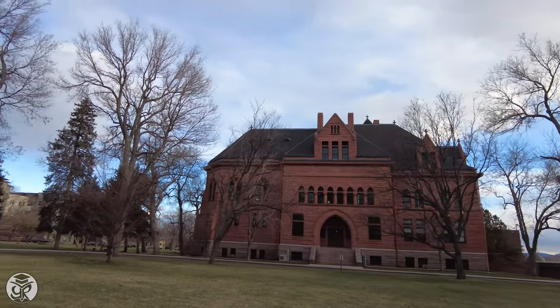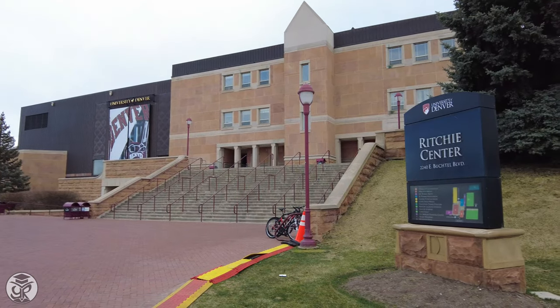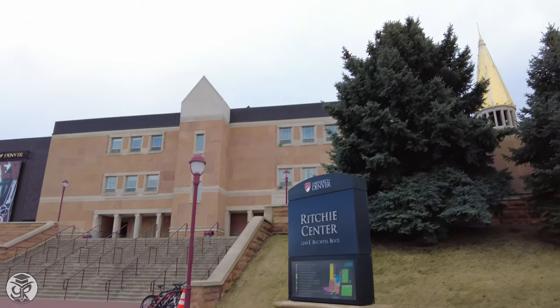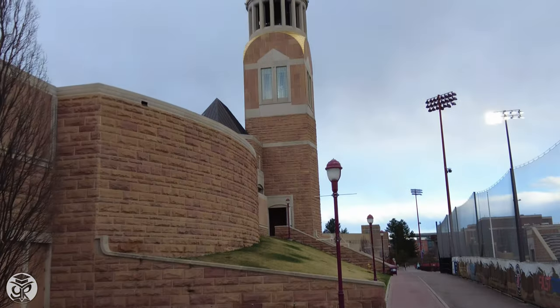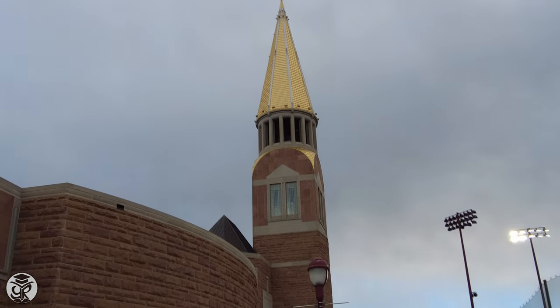What better place to start than on the northern edge of campus at the Ritchie Center, the heart of DU's D1 Pioneer Athletics and Magnus Arena, home to the reigning NCAA ice hockey champs. With nine championships, the Pioneers are tied for having the most ever in NCAA Division I ice hockey.